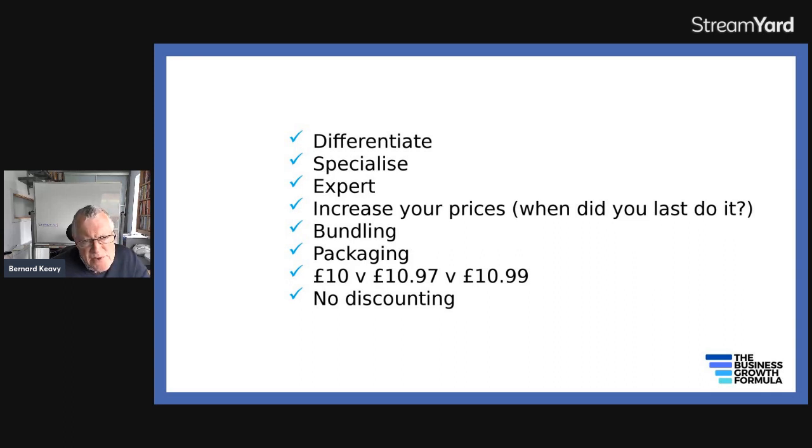Bundling is when you add in extra value. Instead of discounting — say you're a restaurant, rather than knocking 10% off the price of a meal — you offer a free bottle of wine worth £15, a free dessert worth £10, or a free starter worth £8. It won't actually cost you that much to provide, and it's far more cost-efficient. It helps you stand out by giving better value, and you'll make more profit than if you try to discount.